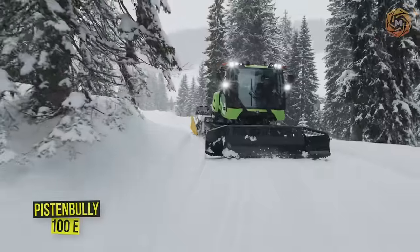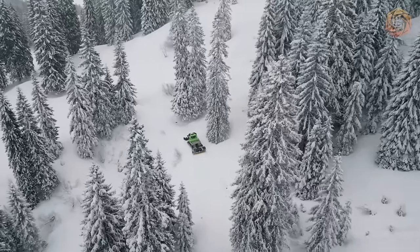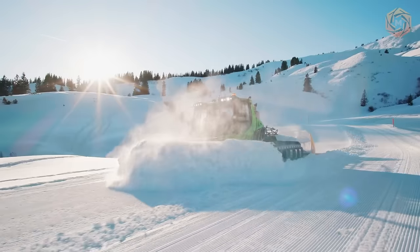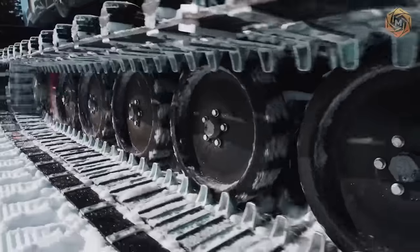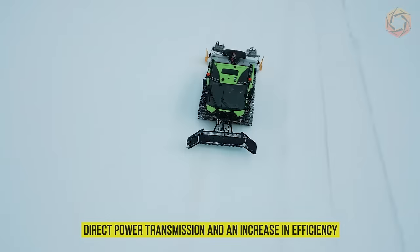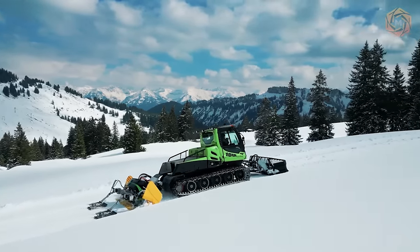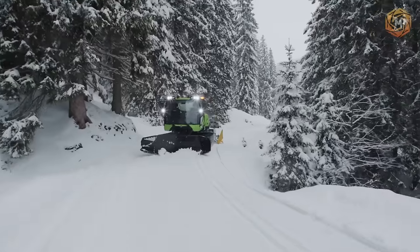With the Piston Bully Model 100E, Koss Bore has taken its first all-electric vehicle to the snow. It is preferably off-road, where the electric drive concept can best show its strengths. The hydrostatic drive and tiller drive have been replaced by three electric motors, ensuring direct power transmission and an increase in efficiency of around 100%. Compared to a central electric motor, this means a 20% increase in range per charging cycle.